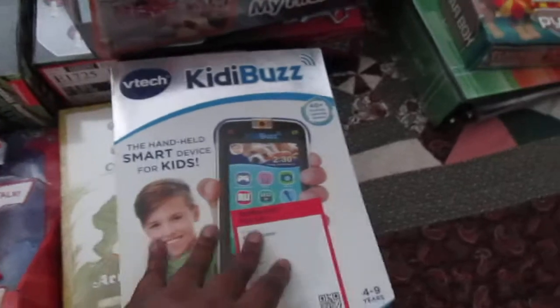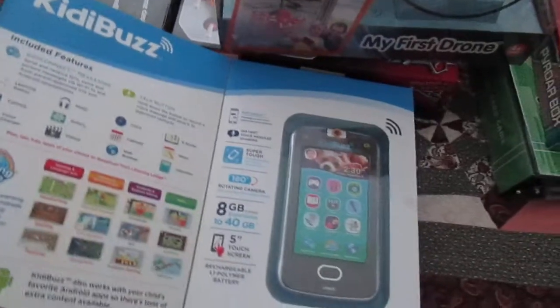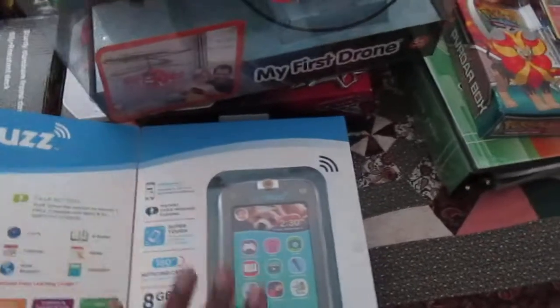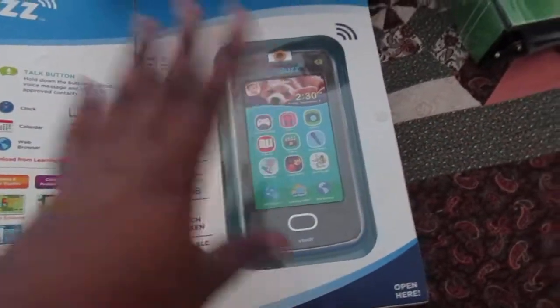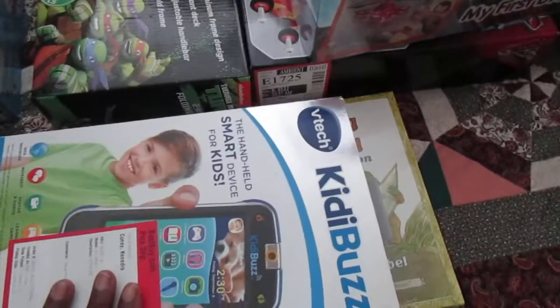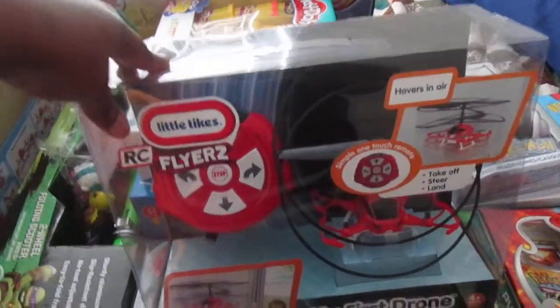He's starting to learn to read, which is really cool. I got him the Kitty Buzz — I had to go to Best Buy to find it because it was sold out everywhere else. It's like a little smartphone that'll keep him off my phone so he can play games and learn on his own. I also got him a My First Drone.